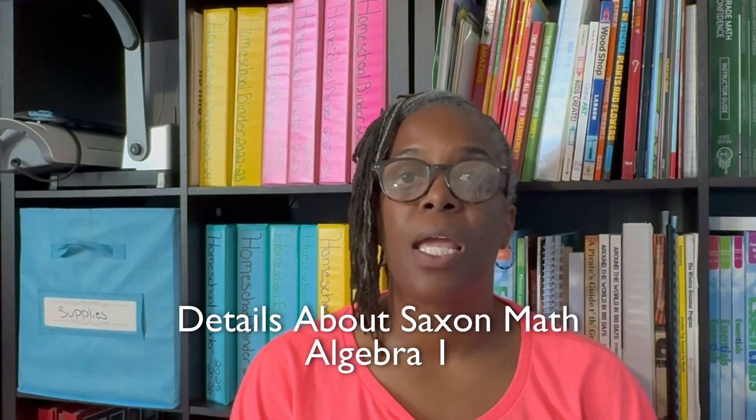Hey guys, welcome back to the channel. In my curriculum video, a lot of people asked questions about our math curriculum that we are using this year, which will be Saxon Math Algebra 1. So I thought I would hop on here and give you guys some details as to why we chose it, how we're using it, and background on our math history. So make sure you stick around.